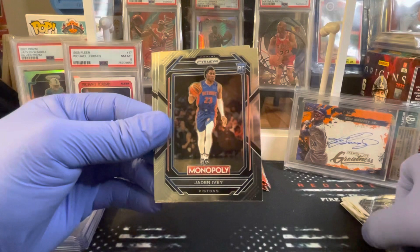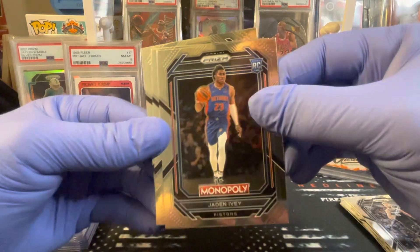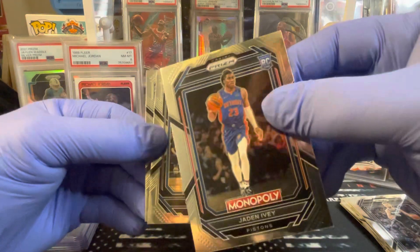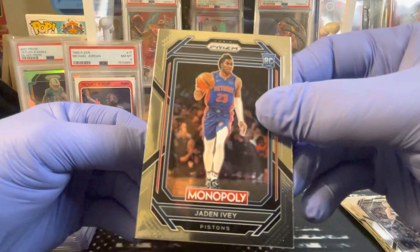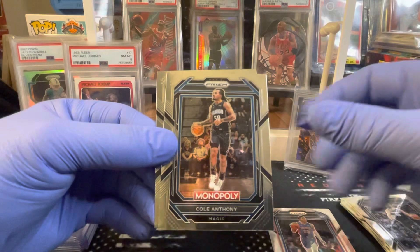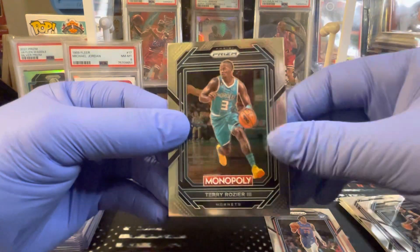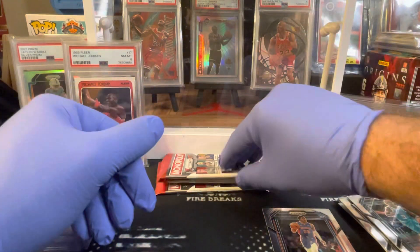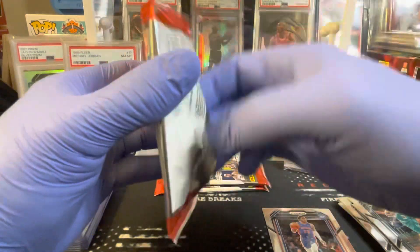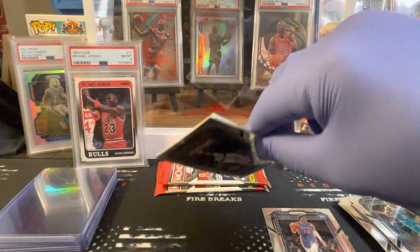Got Jayden Ivy from Purdue, but man, the cards are not great. I don't know if it's cut wrong or if it's just the packaging — these things getting beat around. Cole Anthony and Terry Rozier. As you can see, I like to send stuff in to get graded, so this time around I'm not too happy about the packaging.